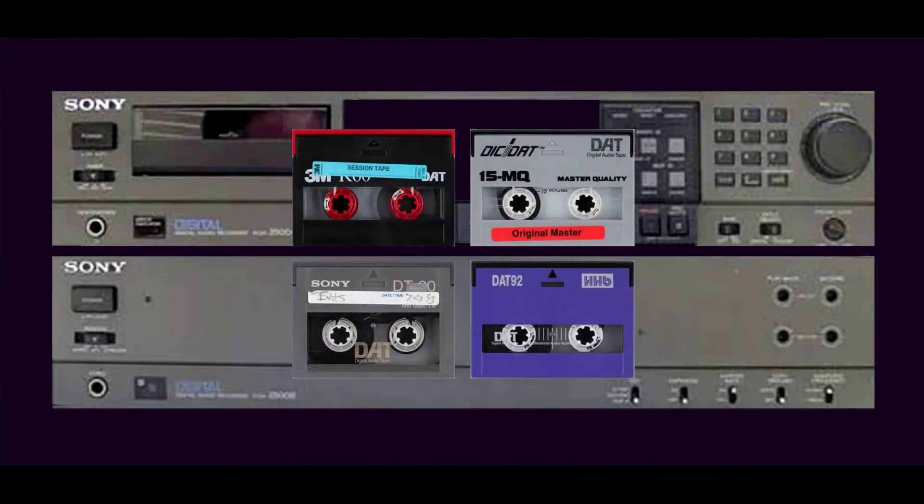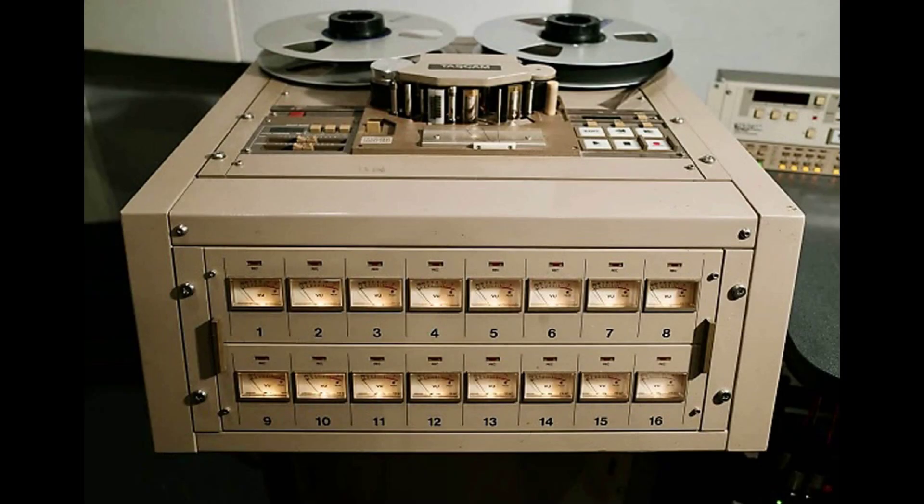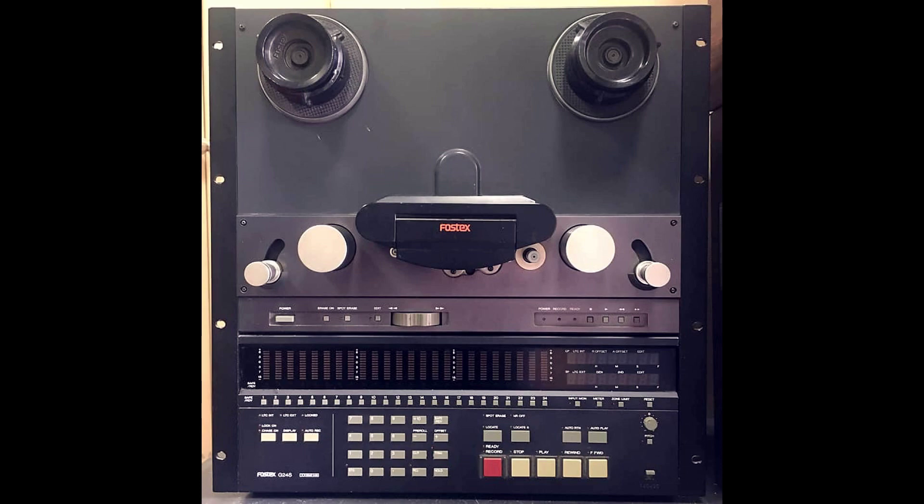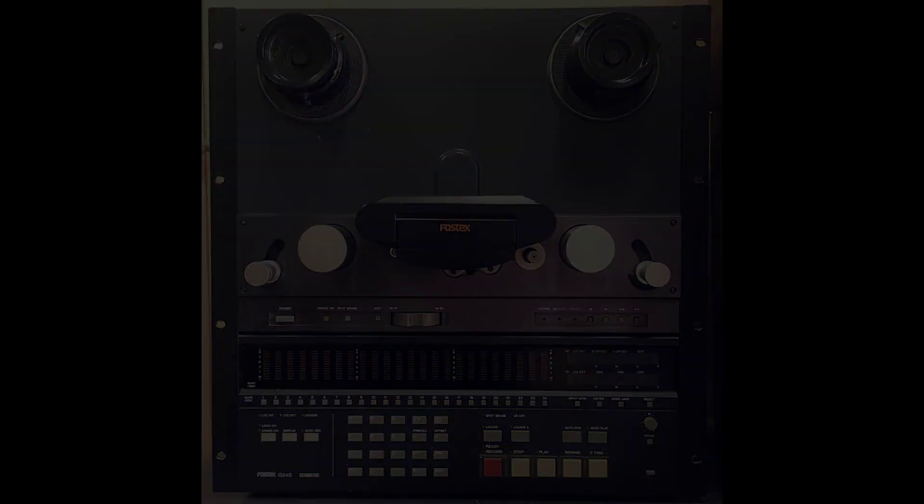The DAT format, developed by Sony and introduced in 1987, integrated the PCM adapter with a proprietary miniature video format. DAT quickly gained popularity as several manufacturers jumped on the bandwagon. Throughout the 80s, Tascam, Otari, and Fostex were attempting to straddle the Pro and SemiPro markets.